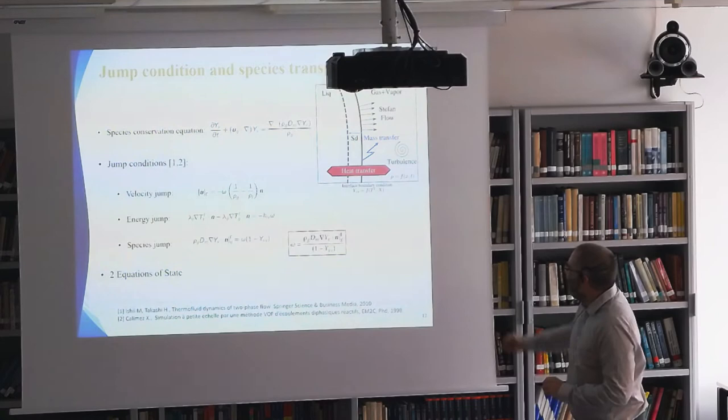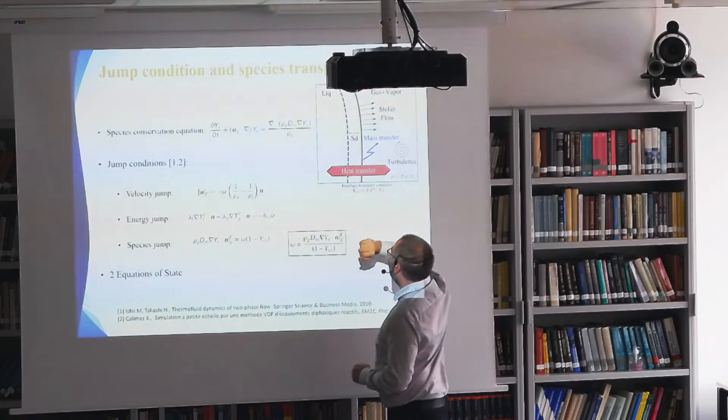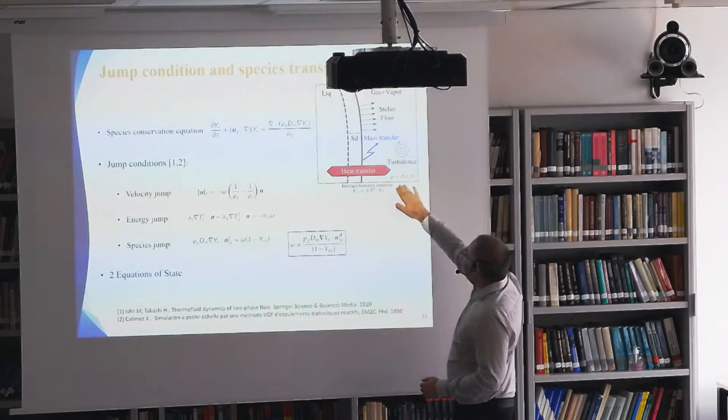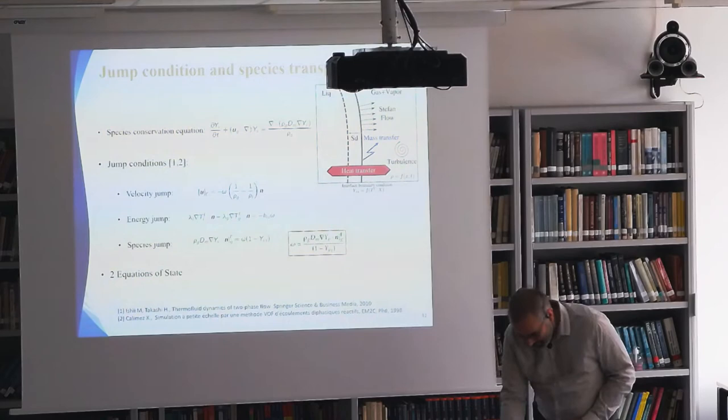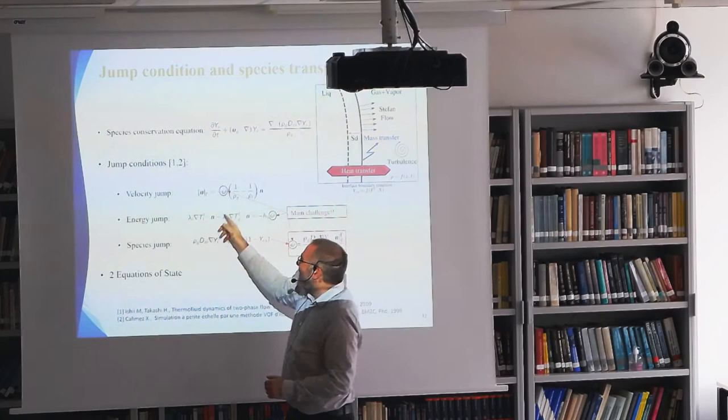I've done a little sketch to illustrate the main issue with phase change at the surface. SD is the regression speed; you have the Stefan flow from the velocity jump and mass transfer, and the heat transfer across liquid and gas that should be taken into account. If you add turbulence, you have density depending on spatial location and time. The main challenge is the coupling between heat and mass transfer and the dynamics.